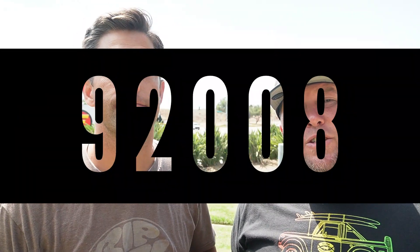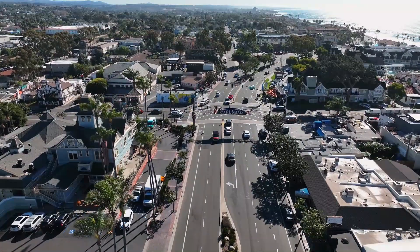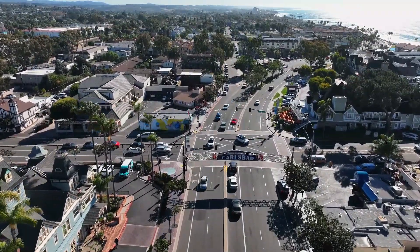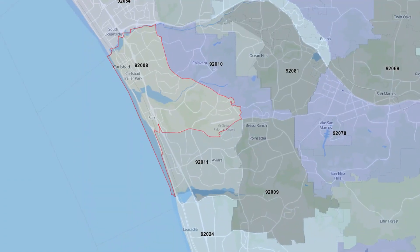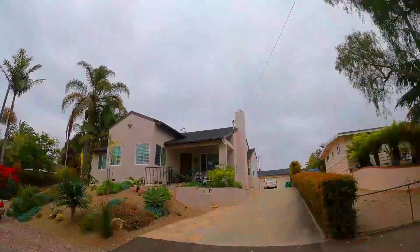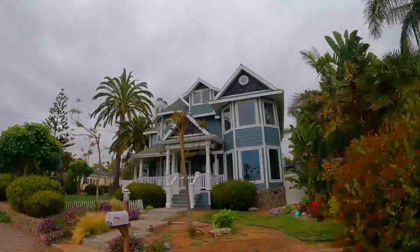We're starting in 92008, right behind us here. We're right in front of the Palomar Airport in Carlsbad, and if you've been to Carlsbad or vacationed here, this is the zip code you'll see the most. This is where a lot of the tourism is — the Village of Carlsbad, Legoland, the Crossings golf course — a ton of the amenities Carlsbad has to offer are in this zip code. There's a ton of housing and very diverse housing. It is definitely the community with the most character, including the downtown, which is one of the most diverse downtown areas.